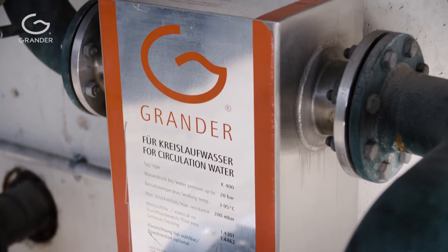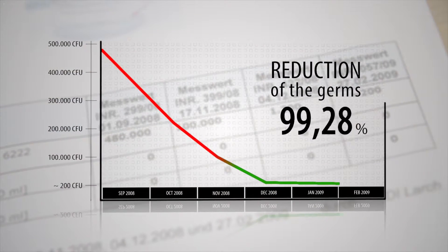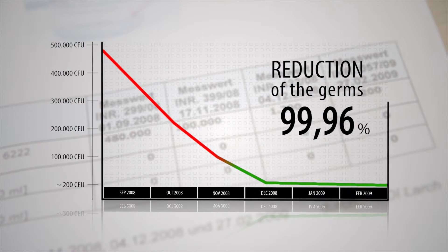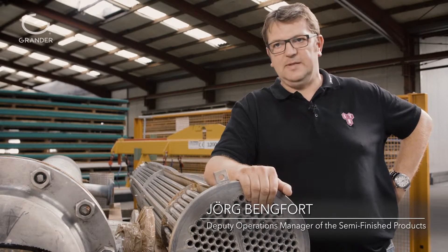Over the course of time, we noticed that we had made immense progress concerning the contamination of the heat exchanger. We hardly had any impurities in the bundles. We had stable cooling times, which meant it was absolutely successful.